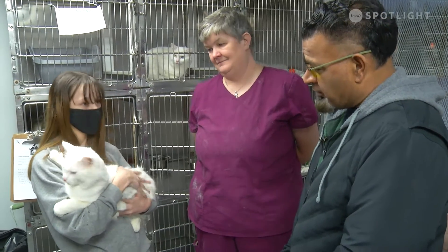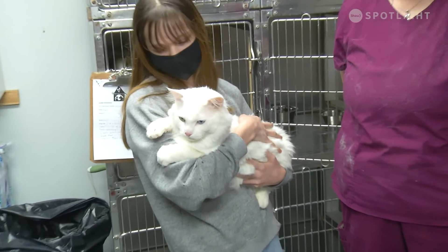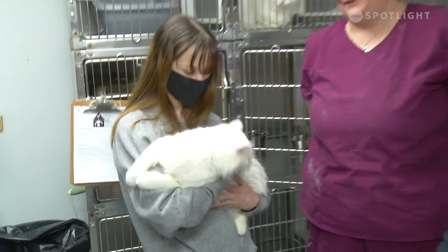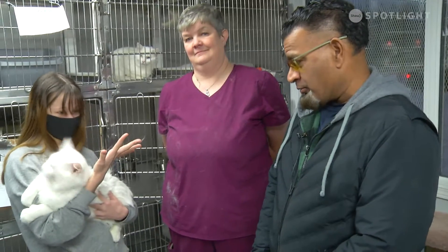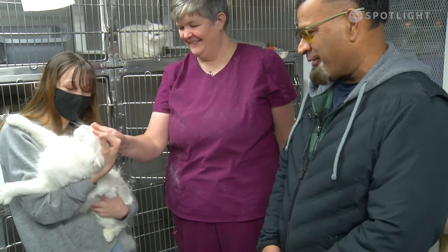So, Olivia, any thoughts on Oden? He seems relaxed in your hand. He likes to cuddle and he likes to love. That's great. As you can see, he'd be a great addition to your family if you have kids. He looks very relaxed — a little bit in love with Olivia. Look at that.